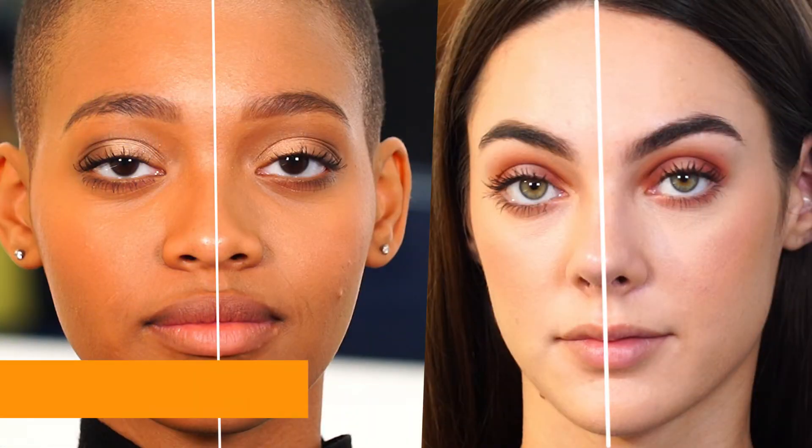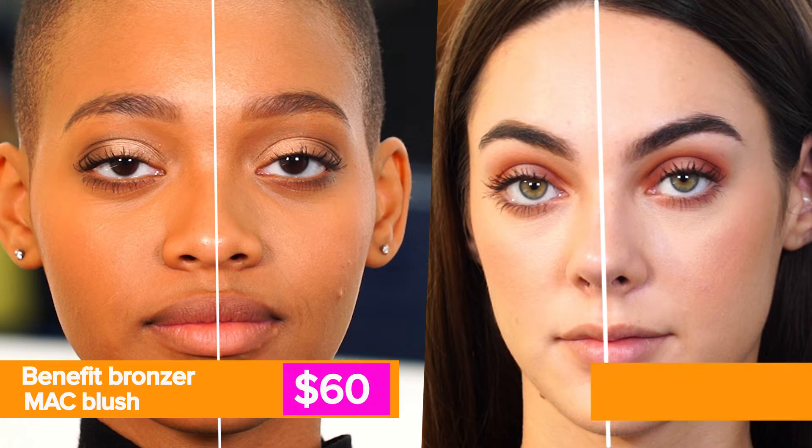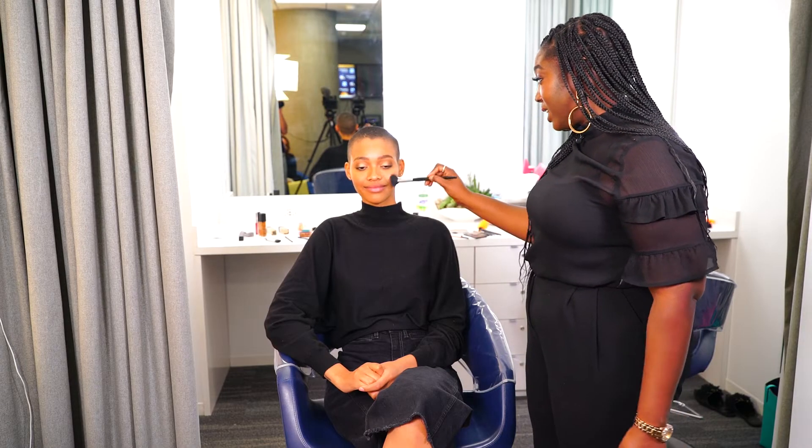I really, really like the Wet n Wild eyeshadows. Step three: Benefit Hoola matte bronzer and MAC mineralized blush — $60. The cheap version: Wet n Wild contour palette and Milani baked blush for $15.50. This is really pretty. I actually really like this.